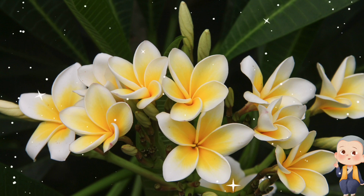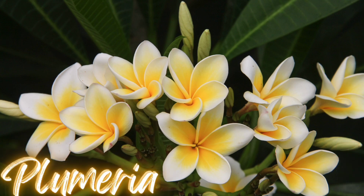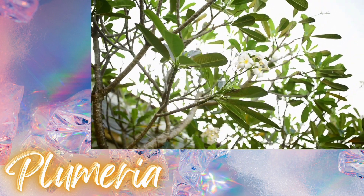Moving on to a flower with a tropical vibe and a sweet fragrance, what could it be? Yes, it's a plumeria! These flowers are used to make leis and symbolize hospitality in many cultures.